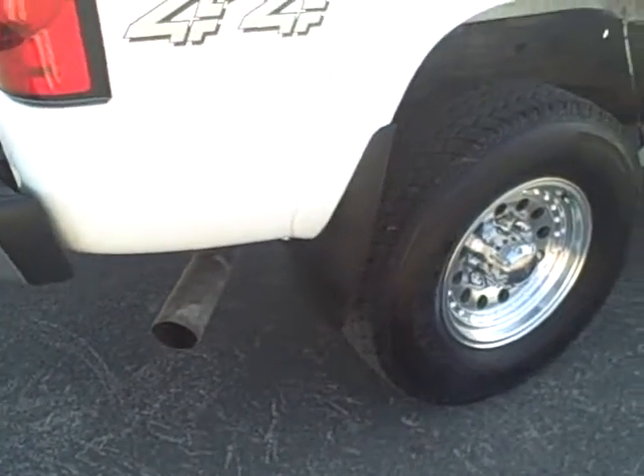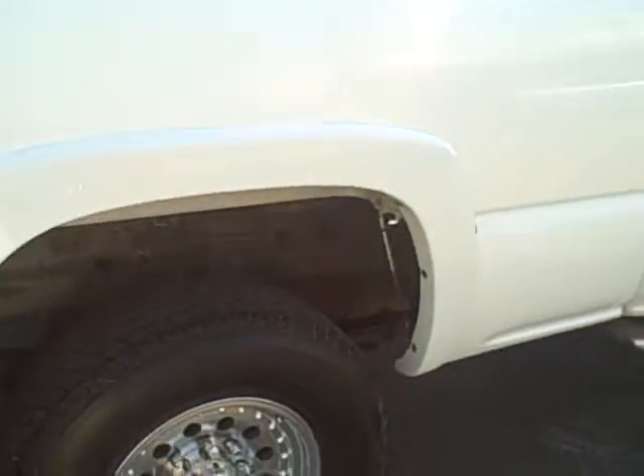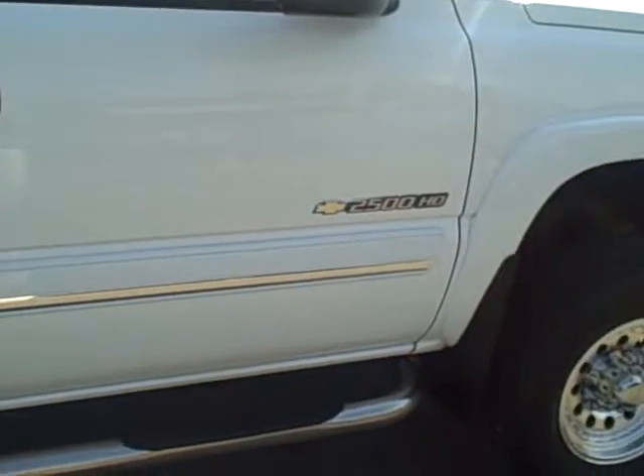The truck features mud flaps and side steps. The right side looks clean. There is a chip near the wheel well I wanted to show you. Coming down the side, very clean, with a few little buff marks on the chrome strip along the side.